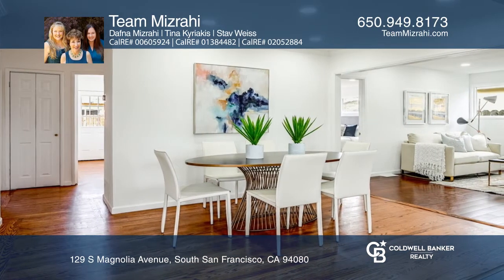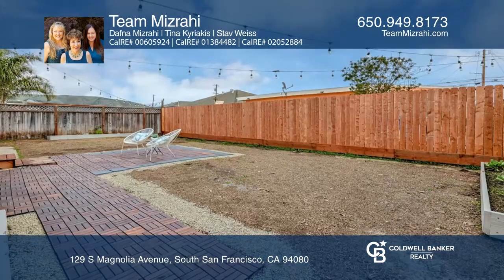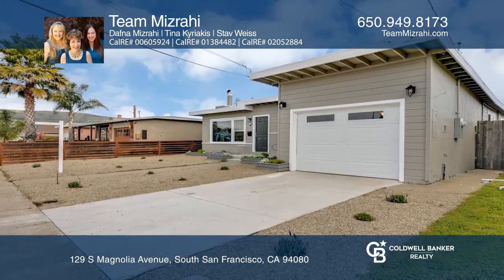Entertain in the newly landscaped backyard while living in a convenient commute location near San Francisco and Silicon Valley. Feel that this is the property for you? Contact Team Mizrahi to see how to make it yours.